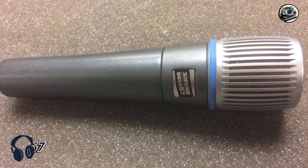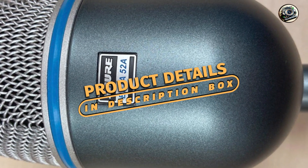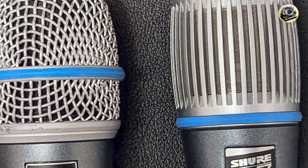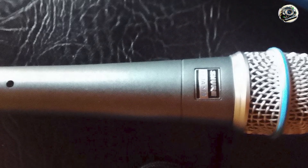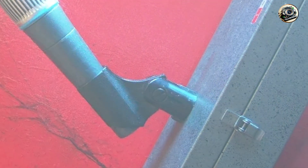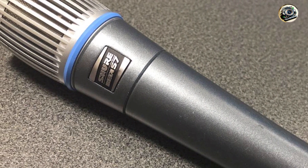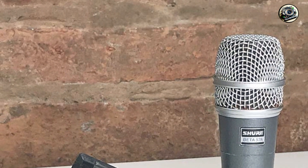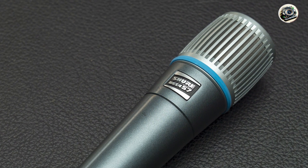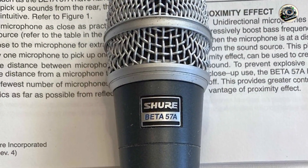Taking our fourth spot is the Shure Beta 57, a versatile dynamic microphone that's perfect for vocals and instruments alike. With its superior sound quality and rugged construction, the Beta 57 is a favorite among musicians and engineers for live sound reinforcement and studio recording. It features a supercardioid polar pattern and advanced capsule design, allowing it to capture clear and detailed vocals with excellent off-axis rejection and minimal feedback, along with extended frequency response and high SPL handling delivering exceptional audio quality in any setting.